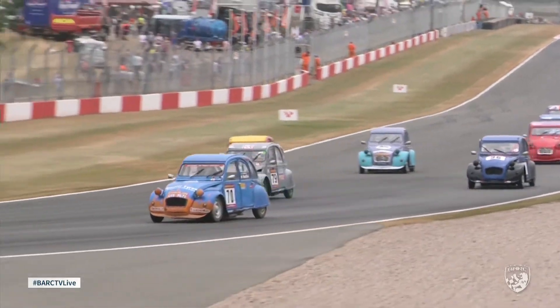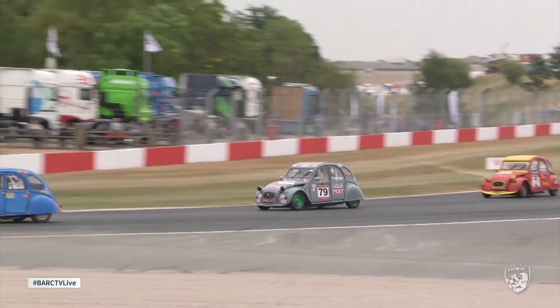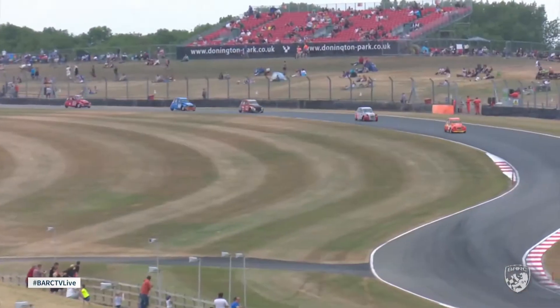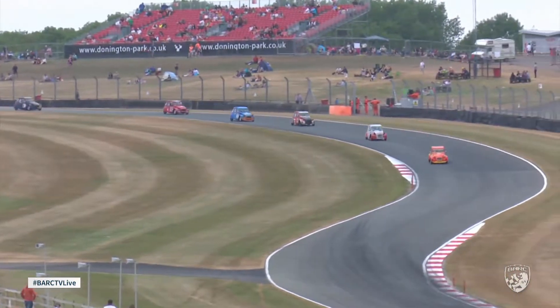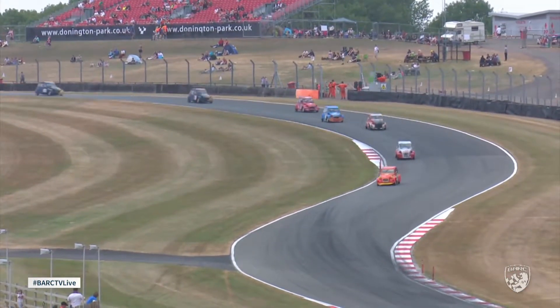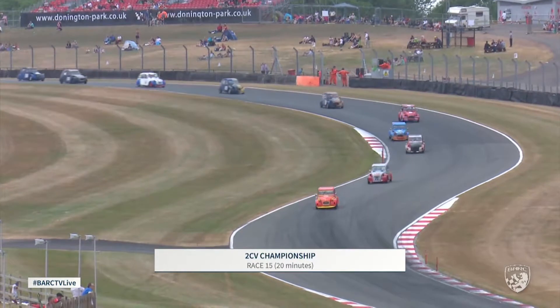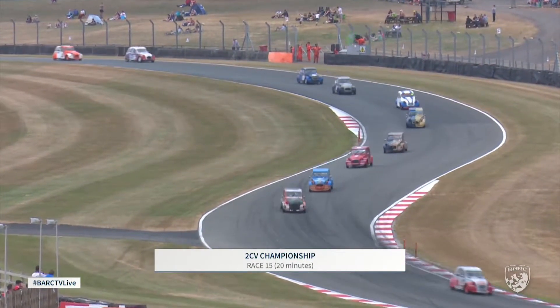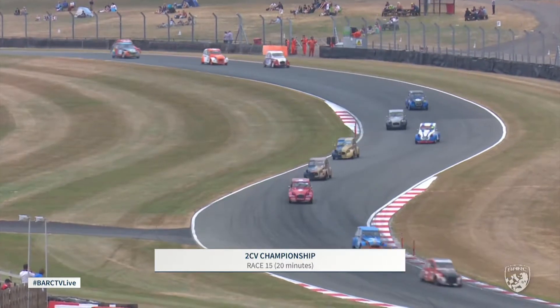These cars are powered by two-cylinder, 602cc engines. They may not be the quickest cars we will see here this weekend, but the racing is certainly going to be some of the closest because the only option here at Donington is to slipstream each other in these 2CVs. And to answer one question I had from an anonymous source earlier on: no, there isn't a DRS zone in this race.